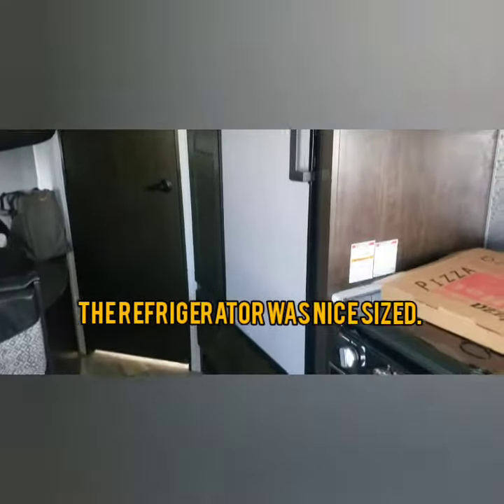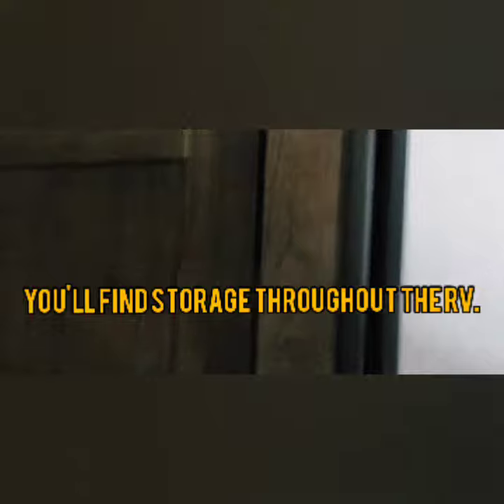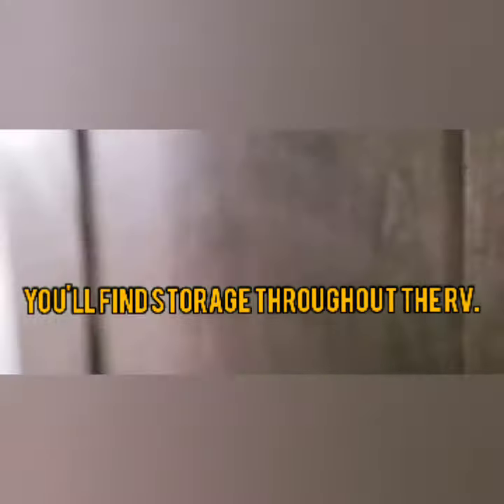We've got our refrigerator and freezer, some storage space here for pots and pans, and plenty of storage cubbies to put your food and anything else you'd bring with you.